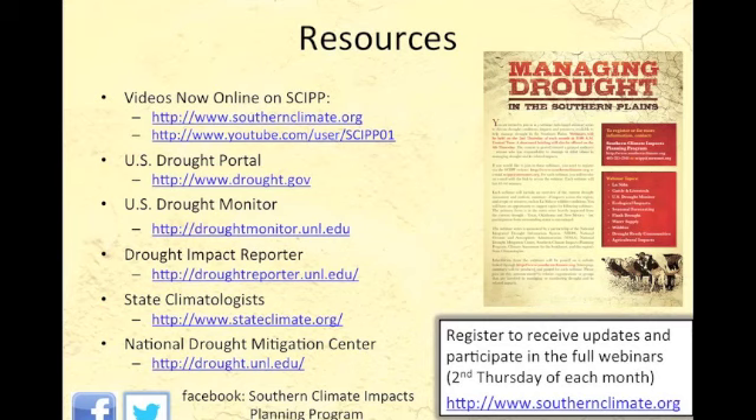Please monitor our website or sign up for these updates, and we'll let you know when new drought briefings or webinars are posted. Please remember there is a drought webinar being held by the National Drought Mitigation Center on November 6th — go to their website drought.unl.edu for more information on that. We hope to see you again soon. Have a great weekend. Thank you!